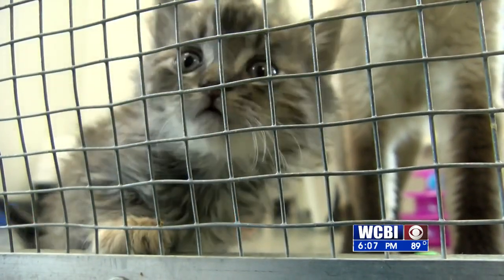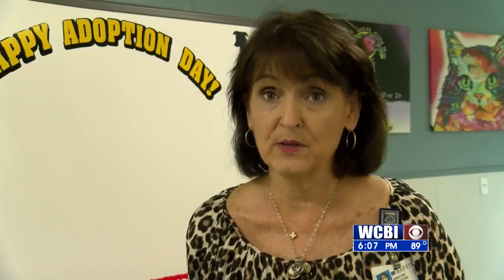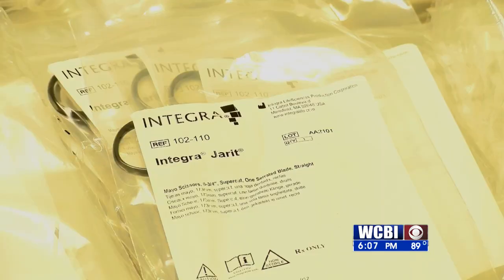And one of our volunteers, Ms. Thelma Pugh, made arrangements and secured new instruments to donate to the Humane Society. Megan Pratt, with Baptist Memorial Hospital Golden Triangle, says her department funded eight boxes of surgical supplies. The price tag: just over $2,000.